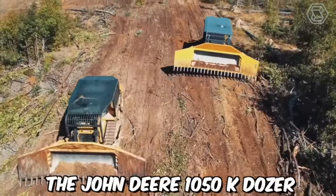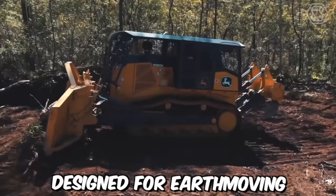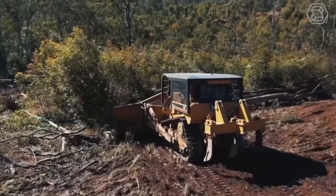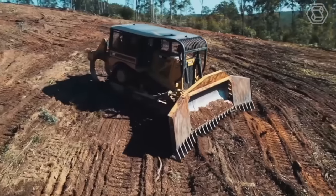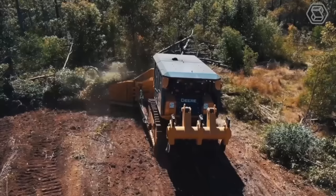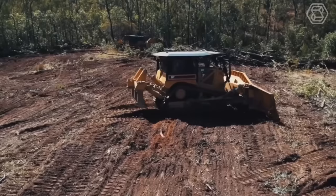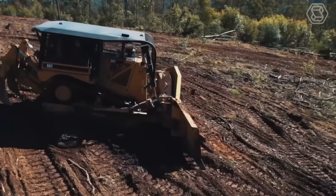The John Deere 1050 K Dozer is a powerful and versatile piece of heavy machinery designed for earth-moving and construction applications. As one of the latest models of John Deere's K-Series Dozers, it offers advanced features and technologies that enhance performance, productivity, and comfort. The cab features an adjustable air suspension seat, a high-visibility instrument cluster, climate control, ample storage space, and a Bluetooth-enabled sound system.